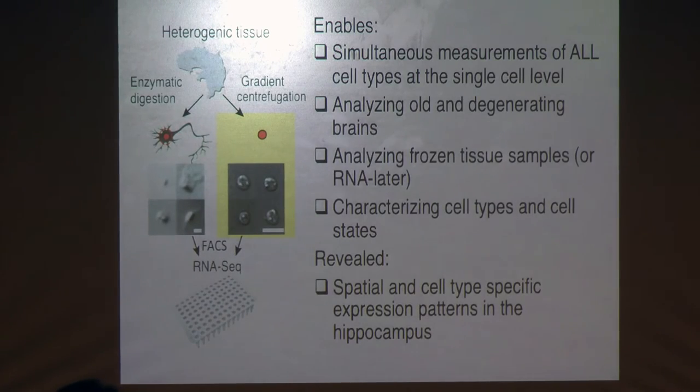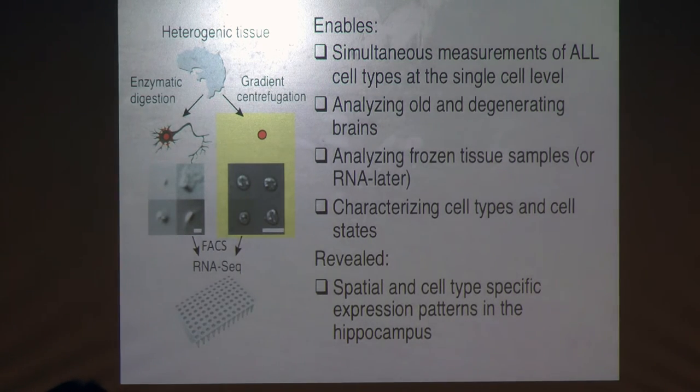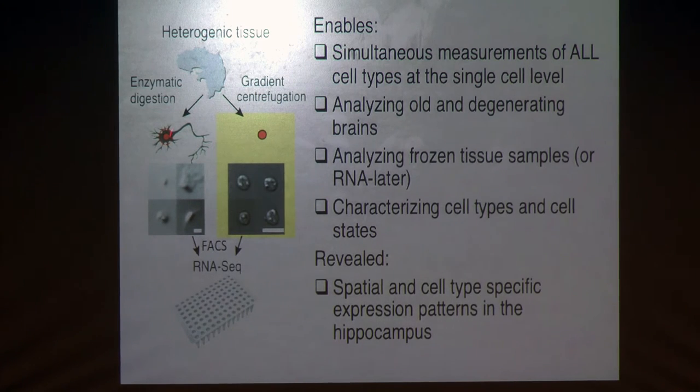To summarize Part 1: the single-nuclear RNA-seq approach is a very strong approach for studying the brain. We can simultaneously measure all the cell types without biasing against cells that are easy or harder to dissociate, and we can use it to look at cell types and subtypes. I showed you how it helped us reveal spatial and cell type-specific expression patterns in the hippocampus.